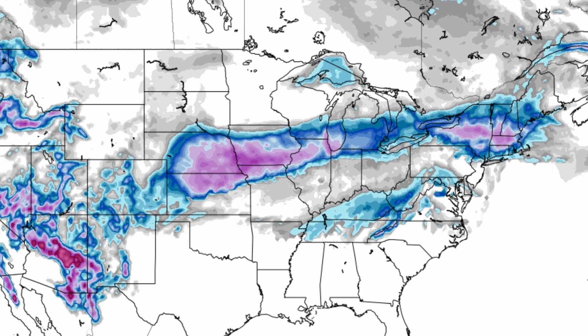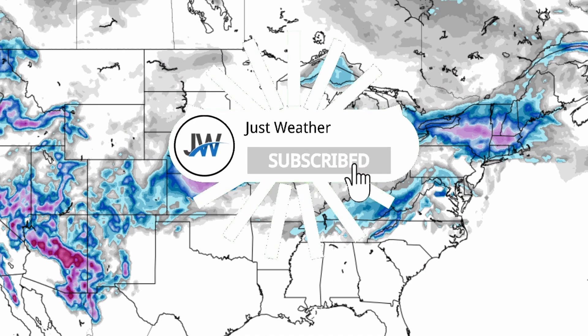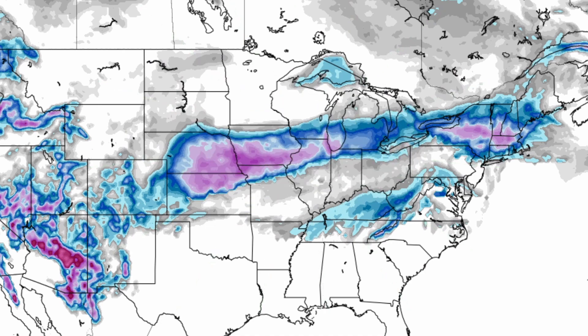If you enjoyed the forecast, be sure to subscribe to the channel so you won't miss one of these updates or live streams. Also make sure to share this video with any friends or family that may want an update on this major winter storm. Stay safe.